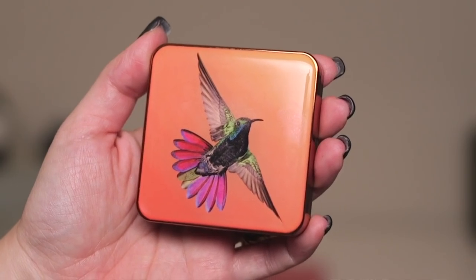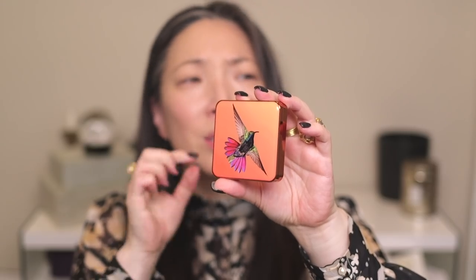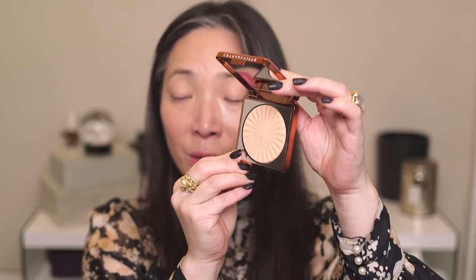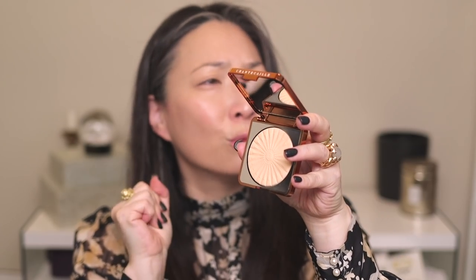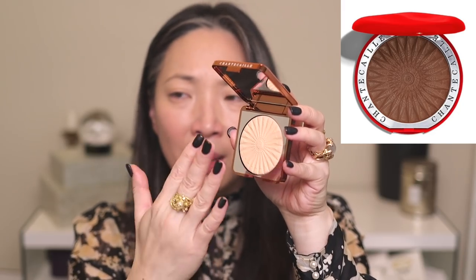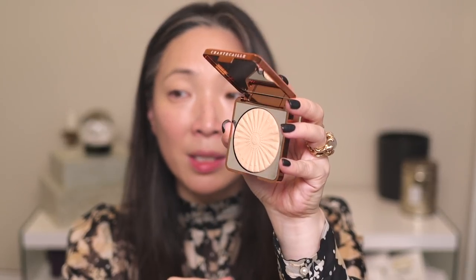Is that not gorgeous? Chantecaille's packaging is always just the absolute best. It has this orange metallic casing with the hummingbird on the top there. So let's take a look at this powder — it very much looks like the Real Bronzers, the ones that came in the red compact that came out last summer. I think it's the same imprint and it looks baked just like those powders. So I'm just going to go ahead and do a little swatch here — there's a swatch of the powder.